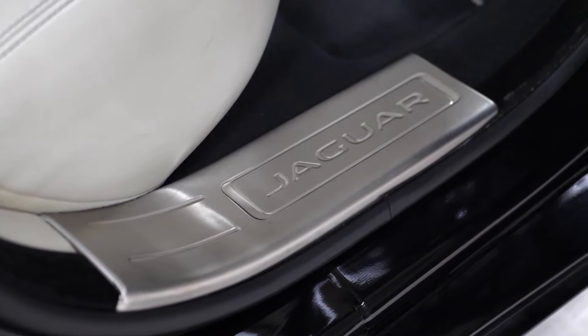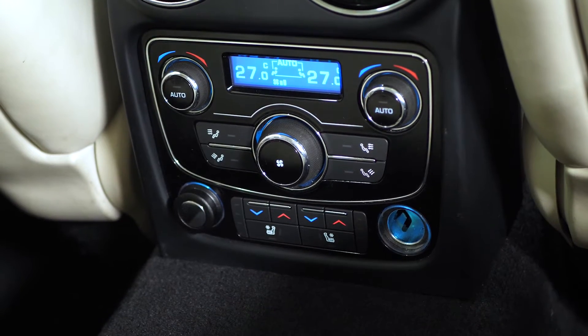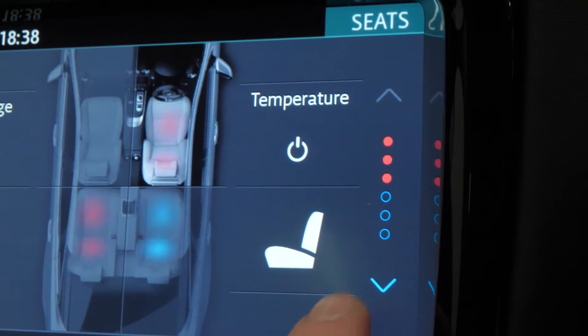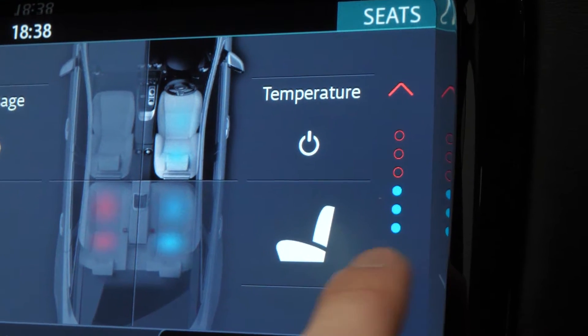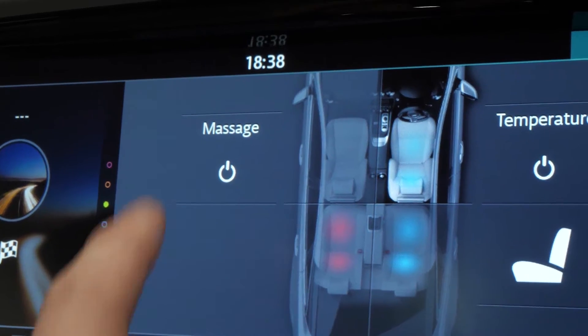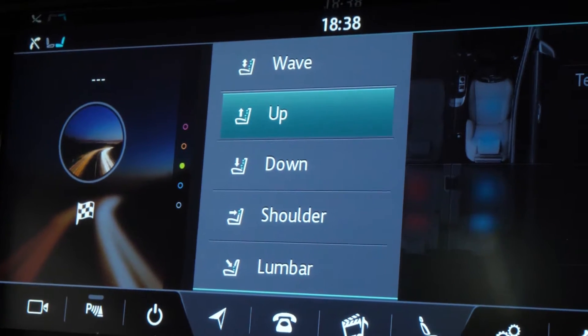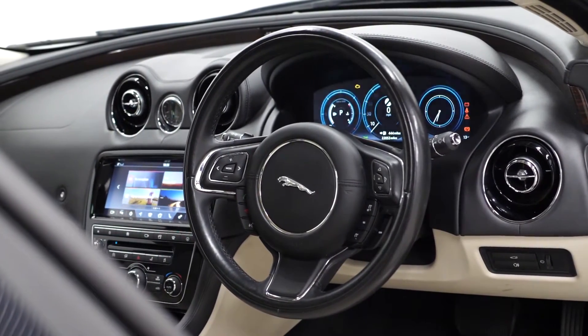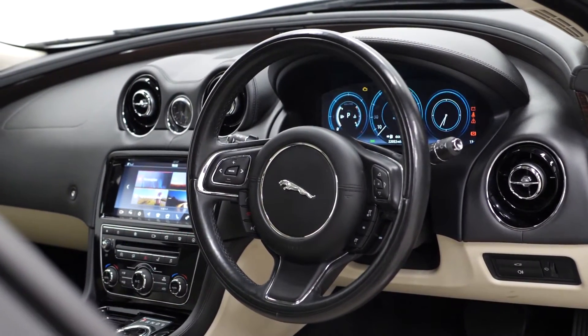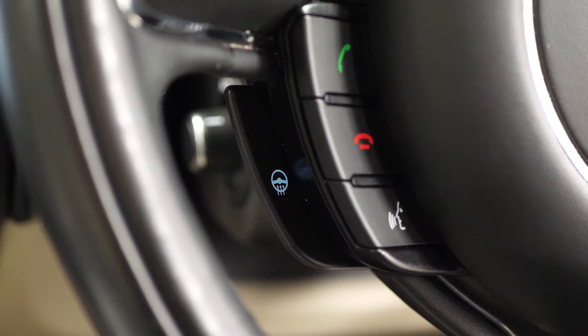In the rear of the vehicle you have heated and ventilated seats accessible through the rear centre console display. You also have the same in the front for the front passengers, with heated and ventilated seats accessible through the front centre console, and you also get the massage functions accessible for the front seats. The vehicle comes with the leather wrapped multi-function steering wheel with access to cruise control from the right hand side and the heated steering wheel function accessible from the left.